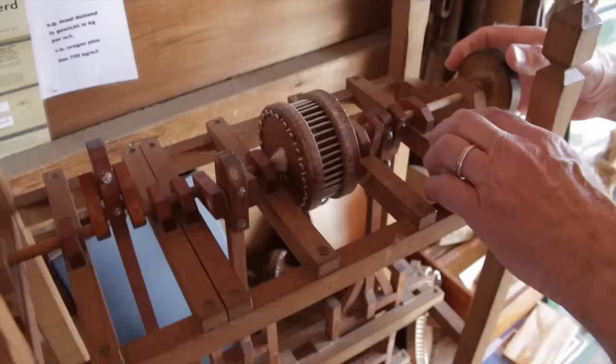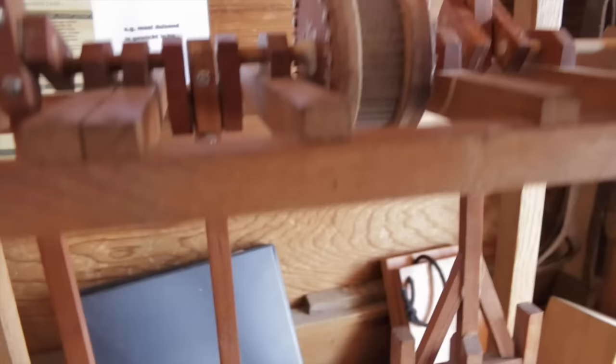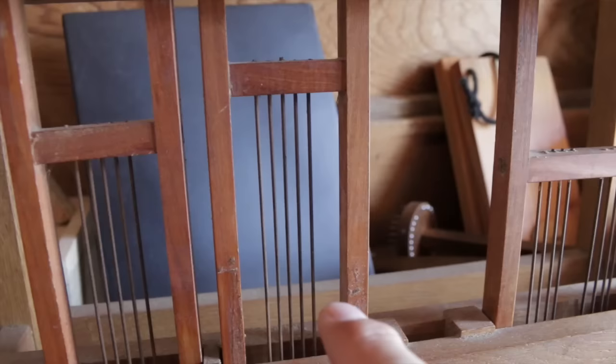As the crankshaft turns — just like a crank on a car engine — that crankshaft drives these saws up and down.